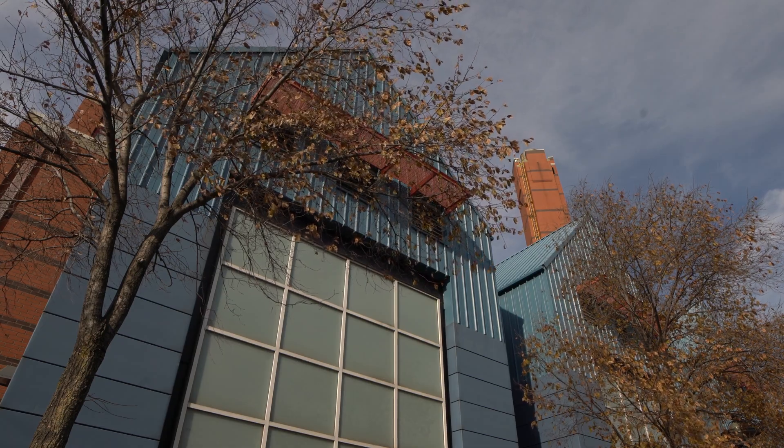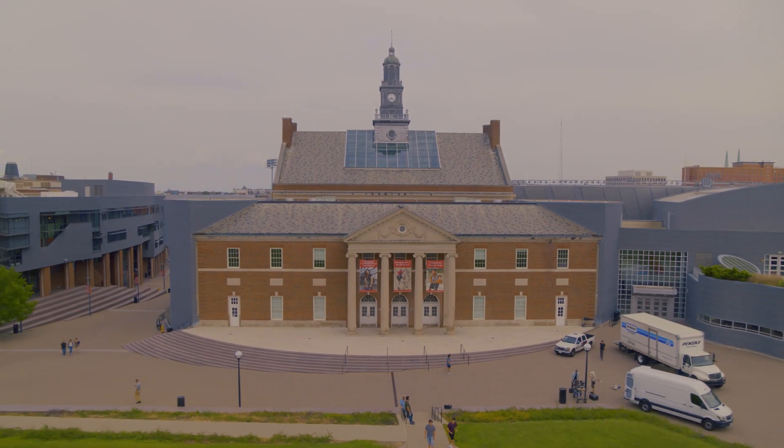At the University of Cincinnati, tomorrow's reality is here and now. NEXT lives here.